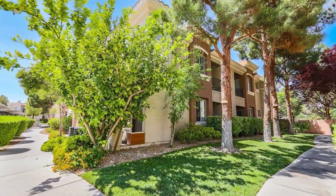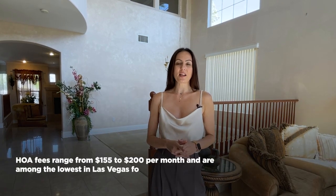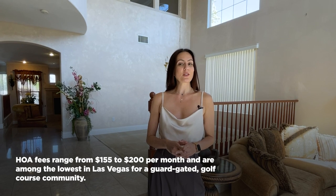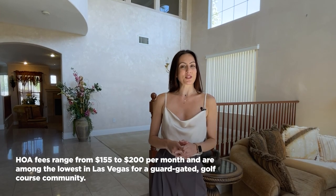Home prices in Rhodes Ranch vary by neighborhood, with condos selling in the mid to upper $200,000s and single-family homes ranging from the upper $400,000s to $1 million. Older homes tend to include larger lots, which is a hot commodity here in Las Vegas, and sell on the higher end of this scale. HOA fees range from $155 to $200 per month and are among the lowest in Las Vegas for a guard-gated golf course community.